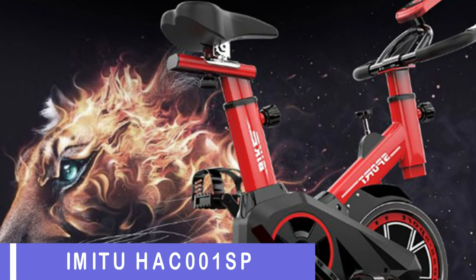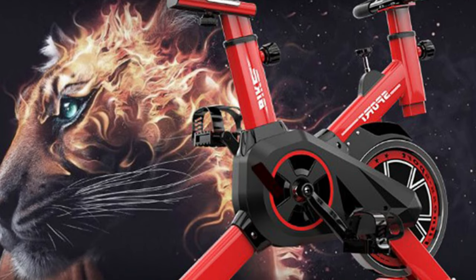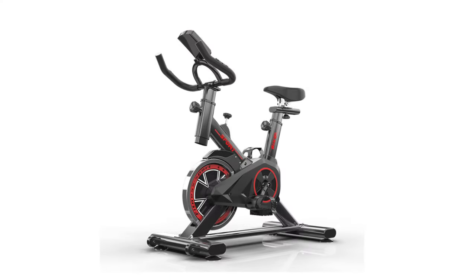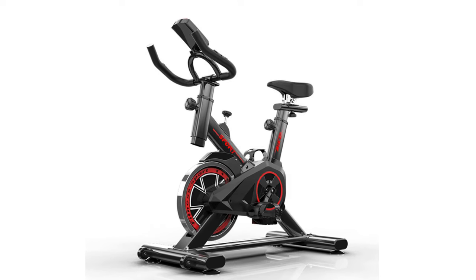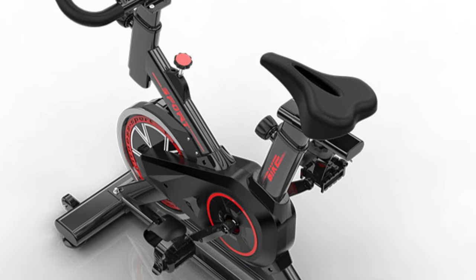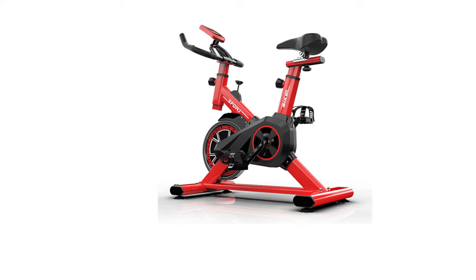Number 1: Jumitu HAC-001 SP6 Exercise Bike. The Jumitu HAC-001 SP6 Exercise Bike is a budget-friendly stationary bike that offers a sleek, modern design, comfortable seating, smooth and quiet operation, multiple resistance levels, and an LCD display. The bike is compact and sturdy, providing stability and security during workouts. The adjustable seat height and horizontal positioning make it easy to find the perfect fit for the user. The flywheel and belt drive system work seamlessly, allowing for a noiseless workout experience.